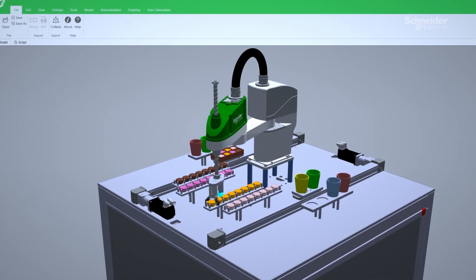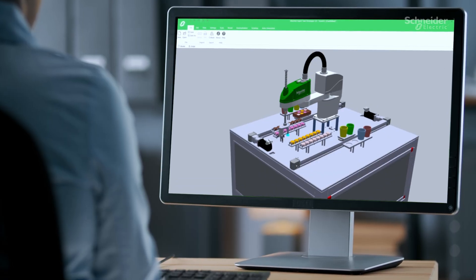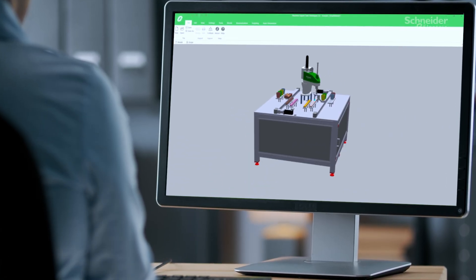When combined with a digital twin solution, our robotic systems can be virtually designed and tested before real-world implementation.